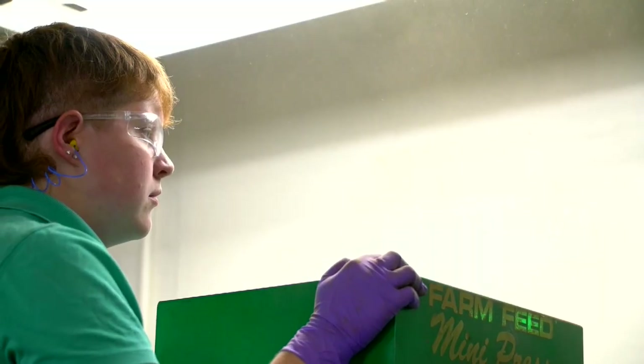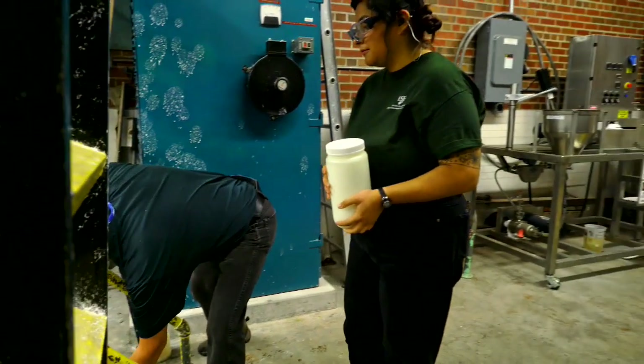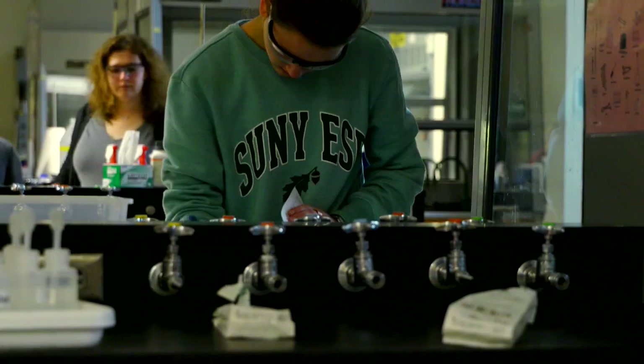Today I think that there are 34 students total in the paper science department, and of that 14 are female. In this industry there aren't a ton of women, so that really inspired me, because I like to be someone who puts a foot forward for women in the industry.